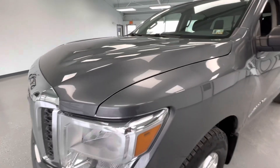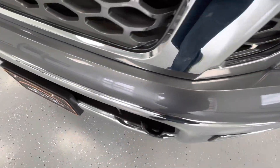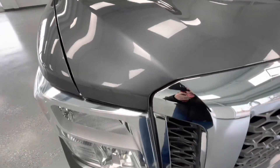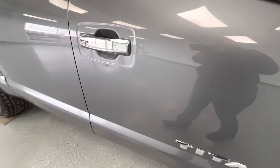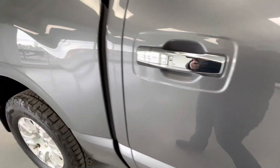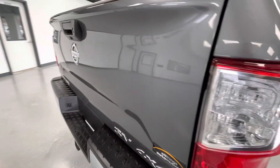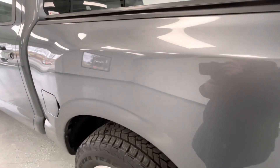For the final portion of this video, we are going to walk around and show you any imperfections you may find. Starting here at the front end, you will have a couple of stone chips. Here on the front passenger side door, you will have a couple of chips as well as a small dent. Here on the passenger side of the bed, you will have a couple of chips. Here on the rear driver side door, you will also have a couple of chips.